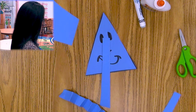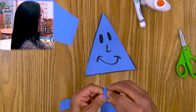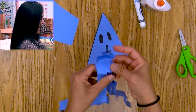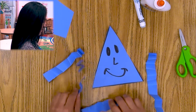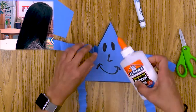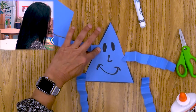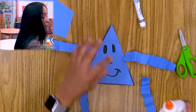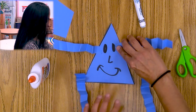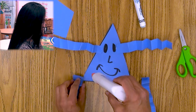Let's put all of them together. The legs are longer, the arms are shorter. Let me put some glue — I don't want to glue it too close to his eye. Remember, count to ten to hold it down so it could stay. Count to ten. Oh, this shape person is looking so cool!